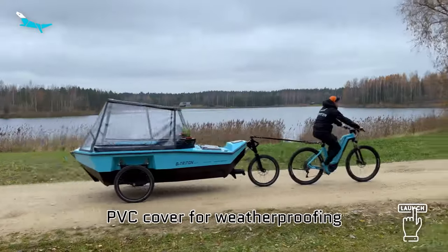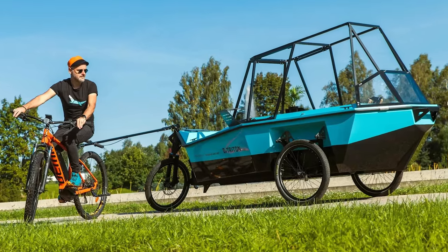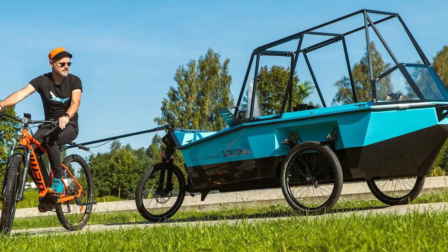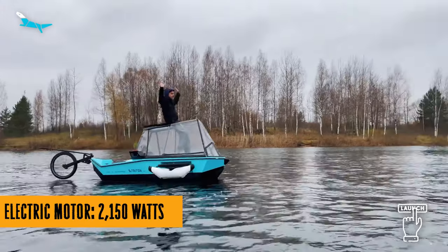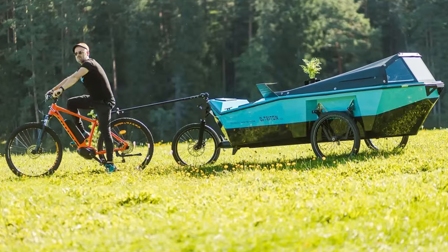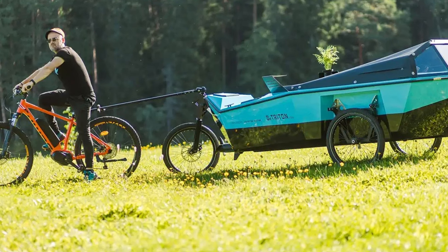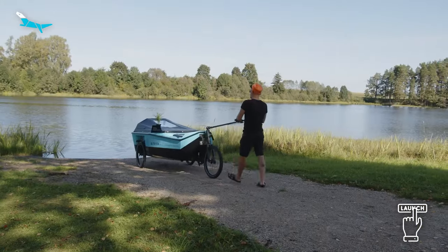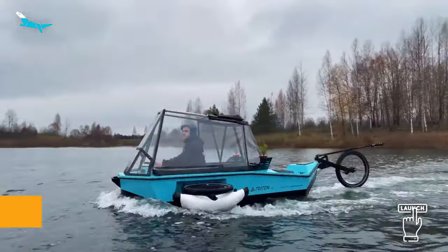This isn't your average camping trailer. It's 4.5 meters long — longer than some auto camping trailers — but it's a featherweight at 140 kilograms. And get this: it's not just for biking and camping, it's also an electric boat. B-Triton has a boat mode, perfect for inland waters and shallow coastal areas. With a lithium battery powering a 2,150-watt electric motor, it can cruise up to 7.8 miles. They even offer a dual battery option, doubling your exploration range.